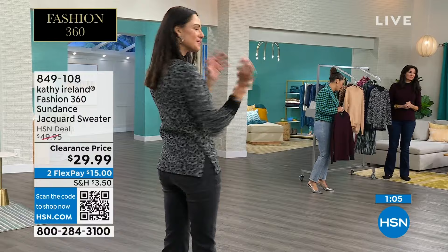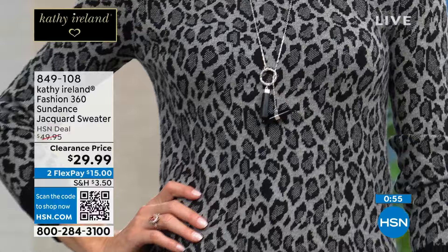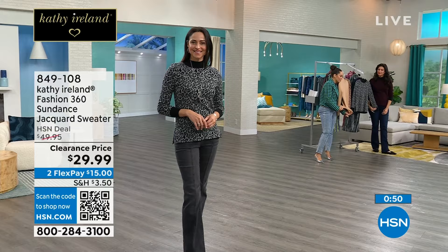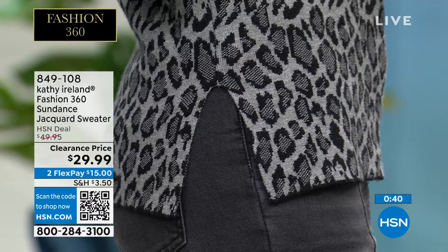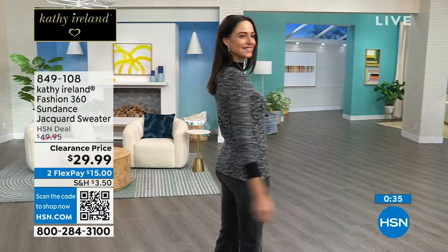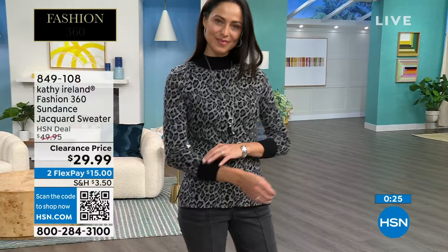Even though it looks and feels like cashmere and has a gorgeous weight to it, it's very soft, not itchy at all, and you can still care for it in the comfort of your home. Machine wash it on the gentle cycle and tumble dry on low. The gray looks really great on Andressa in her true size extra small. I love the little side slit — if you want to do a little front tuck, you can. It also allows for ease when you sit down and stand up. The side slit keeps the sweater in place. You feel like you're wearing the softest blanket against your body, and it's very forgiving. 849-108 is the item number. Clearance price: $29.99.